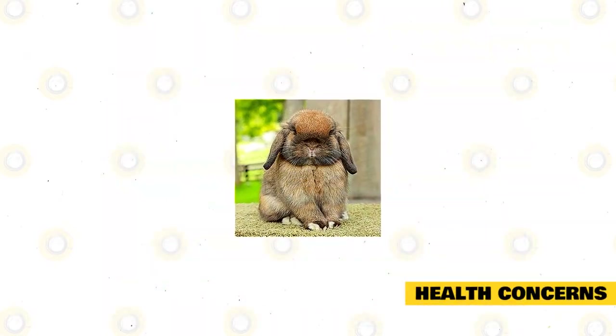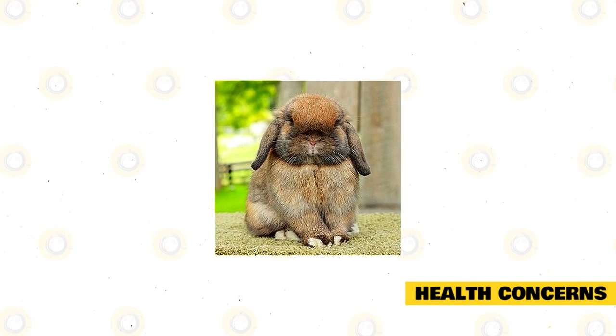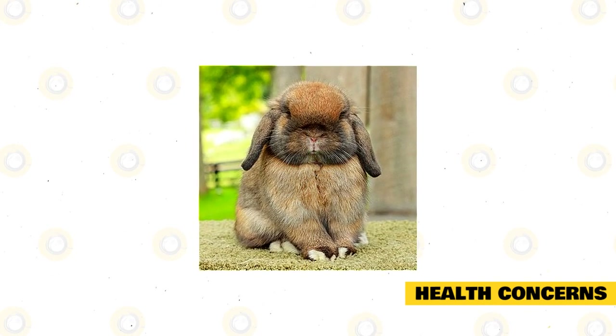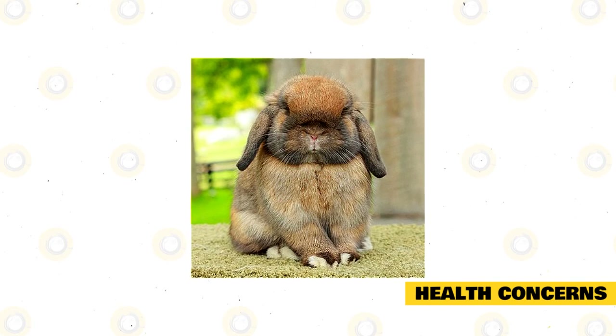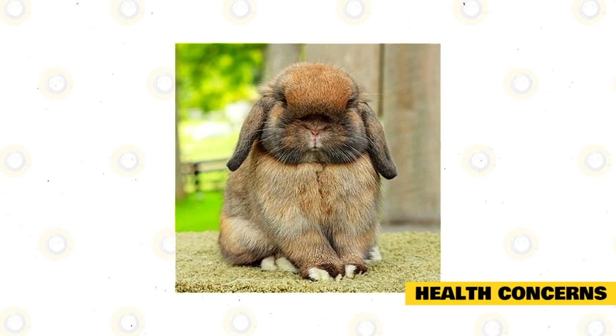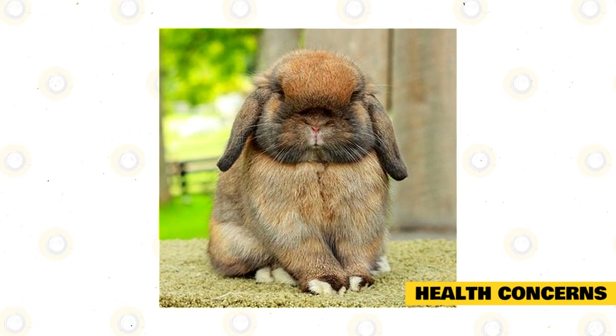The American Fuzzy Lop is a healthy breed and is not affected by any specific disease, possibly due to extensive breeding as a show rabbit. The most common conditions are pests like mites, ticks, and fleas, which can also lodge in their ears, paws, and neck and may be harder to remove because of their thick fur.